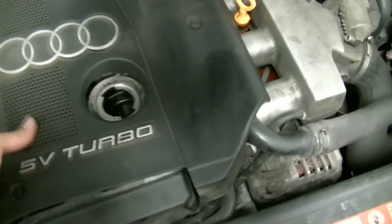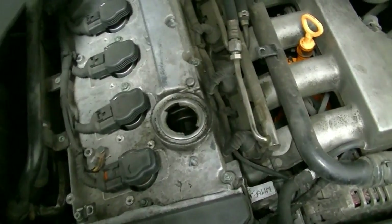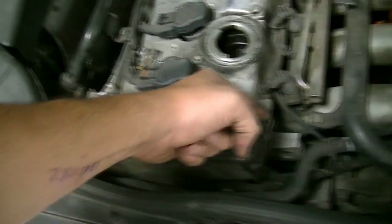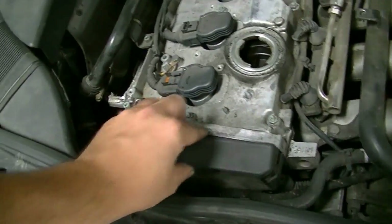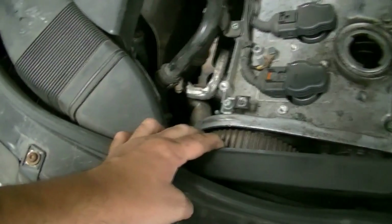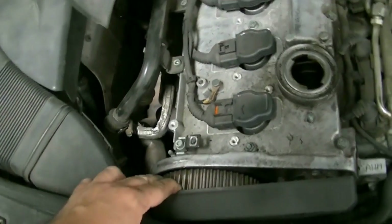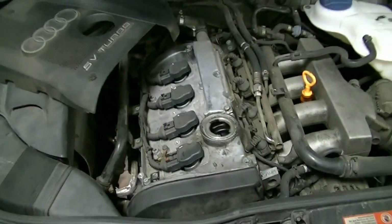What you can also do is take off your upper timing belt cover on this car. There you have it — there's no timing belt here. That's conclusive evidence that your timing belt is not intact.